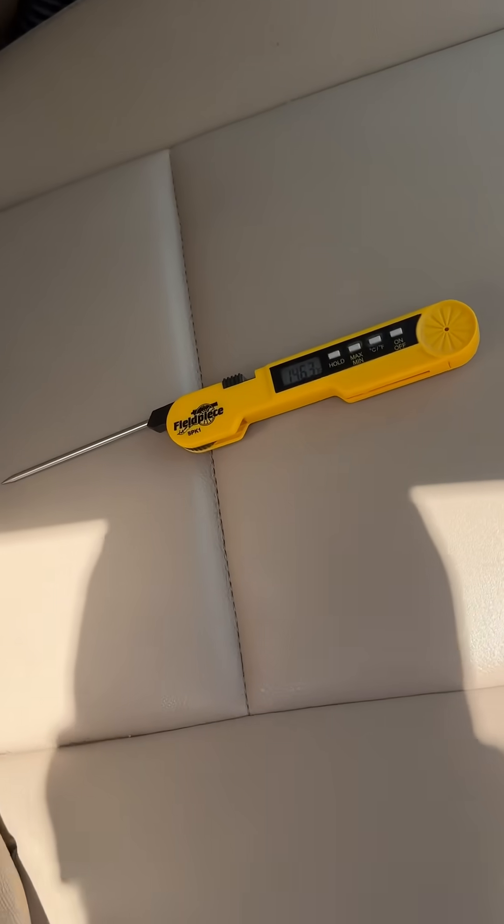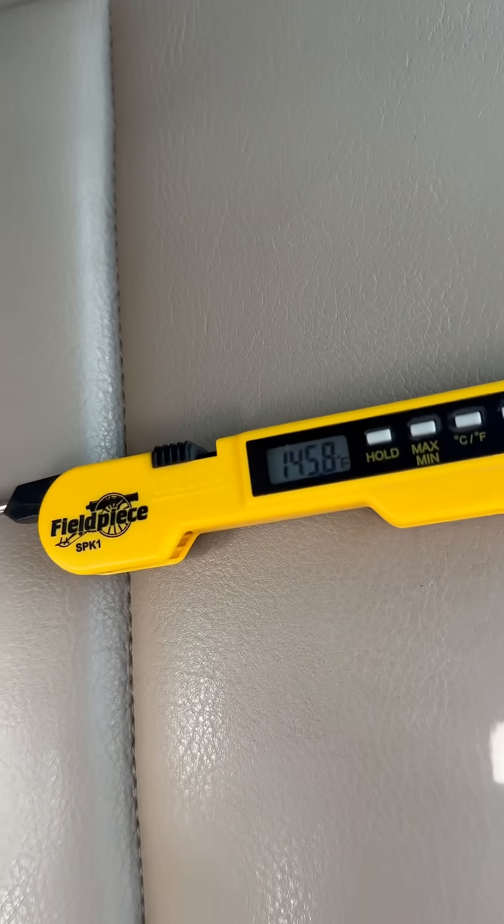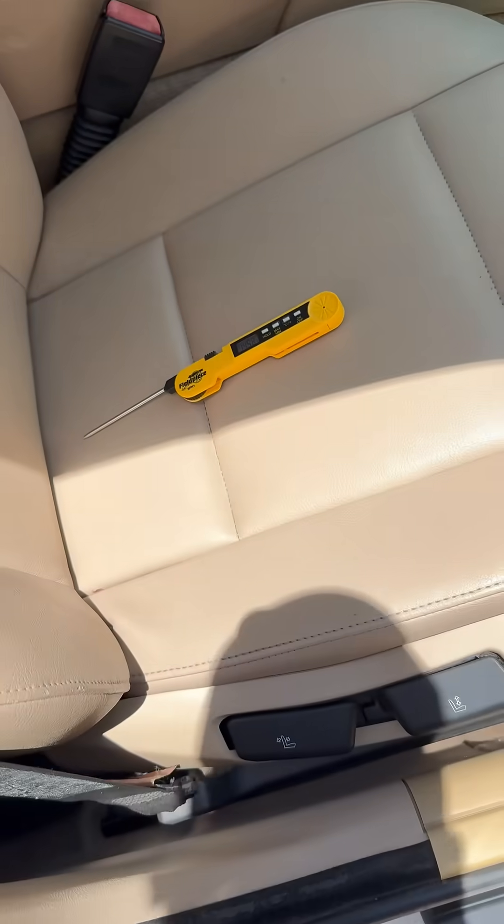It's already 114. So we left it there for a couple minutes. Let's check it out. In a couple minutes, it is 145.8 degrees — and it is in the shade.